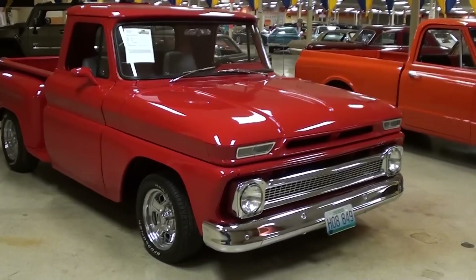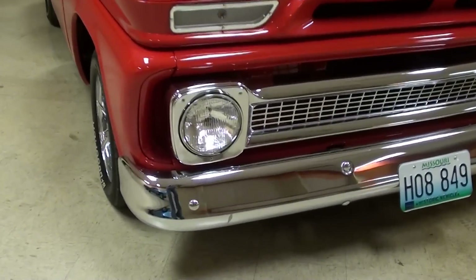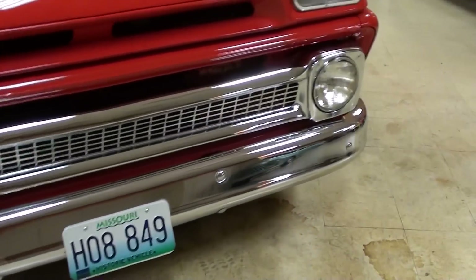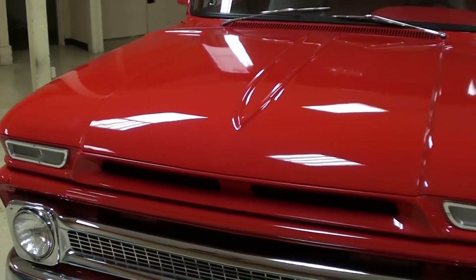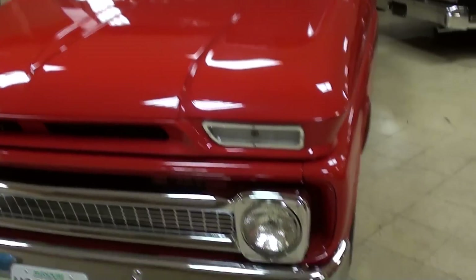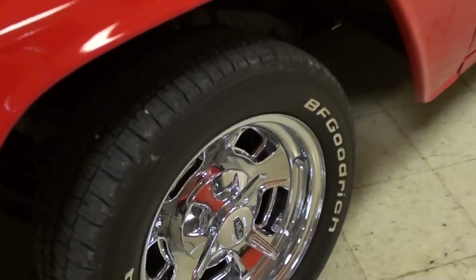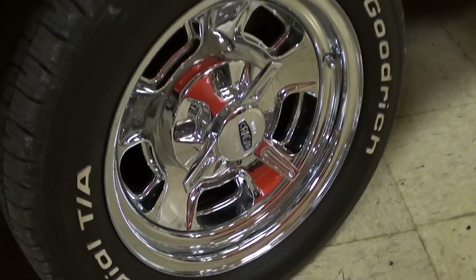We'll go ahead and take a look here. You can notice right away that they've replaced all the chrome up front — that's looking like new, very slick. And they always look good in red. You can see just how glossy that paint is, very nice. And it's riding on a nice set of Kragers, a knockoff style center, with BF Goodrich tires.